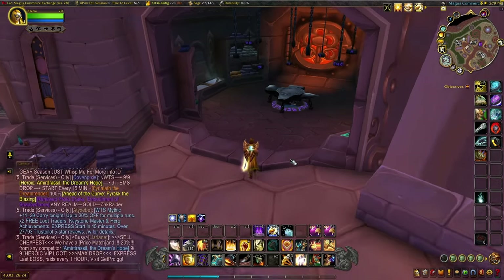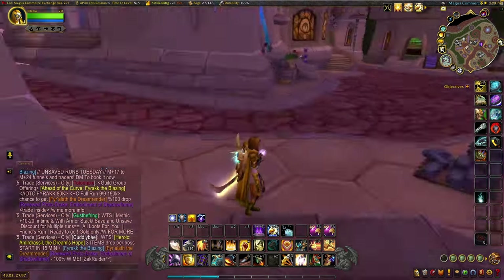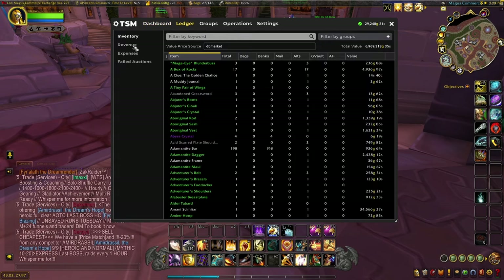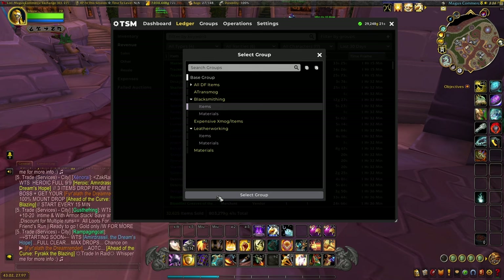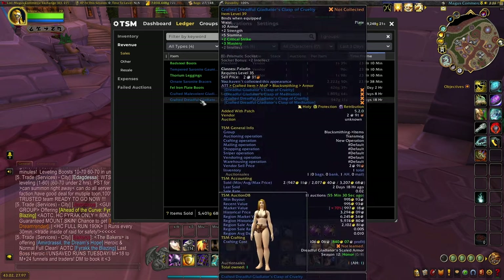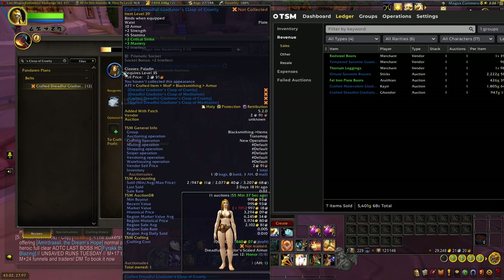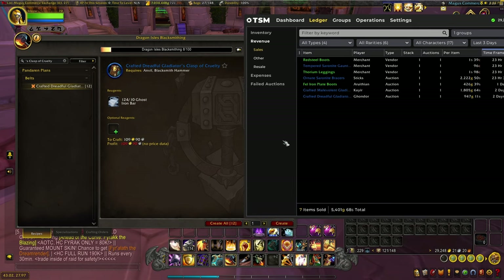After posting my auctions I'll log on to my crafting character and check exactly what I sold. Instead of tracking it in the mailbox of my bank alt, I prefer to open the TSM ledger, go to revenue, filter by groups, click your crafting operation group, and then select the last few days — and it tells you everything you sold. Then just open your blacksmithing profession, shift-click the items in, craft them again, send them over to your bank alt, and relist them.